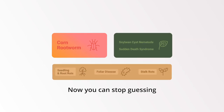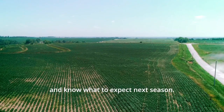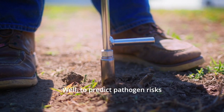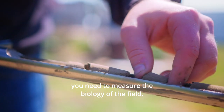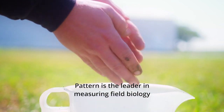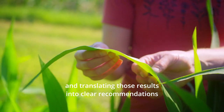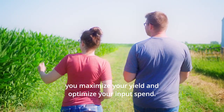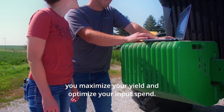Now you can stop guessing and know what to expect next season. To predict pathogen risks, you need to measure the biology of the field. Pattern is the leader in measuring field biology and translating those results into clear recommendations, so you can build a crop plan with confidence to help you maximize your yield and optimize your input spend.